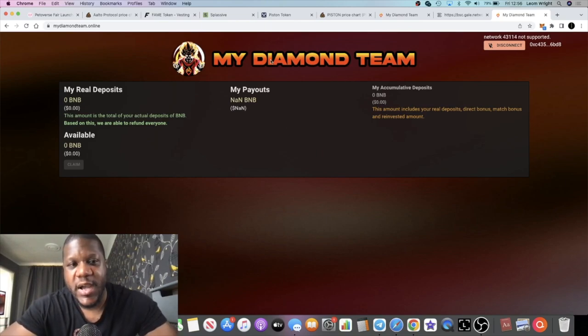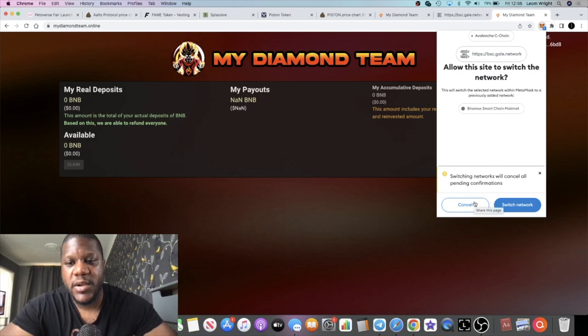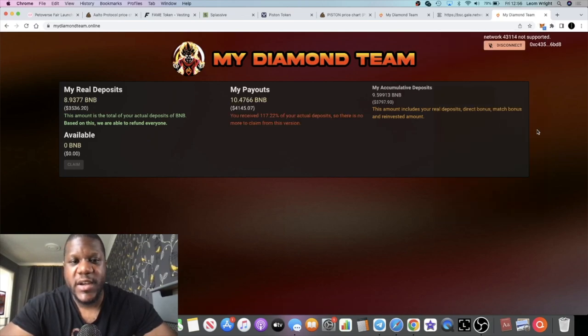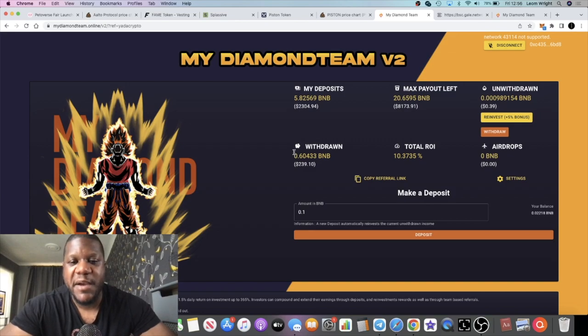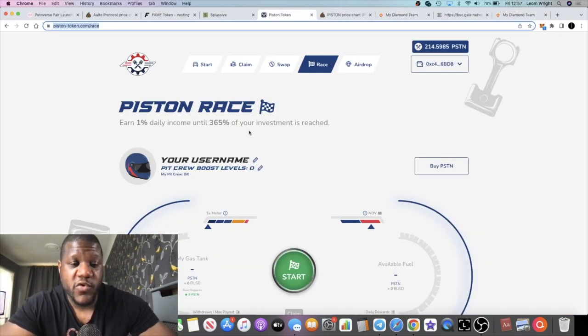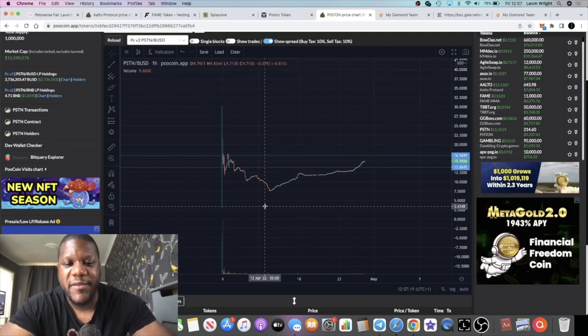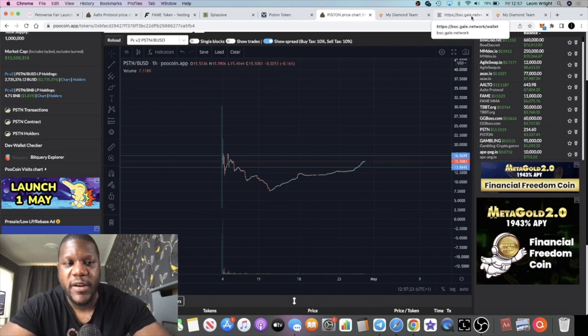If you were in My Diamond Team version one, go to that contract, switch to Binance Smart Chain, press the claim button and claim BNB back up to a return on your real deposits — a complete restoration of what you put in. They could have just closed down version one and carried on with version two, but they didn't. That shows honesty and integrity. Then with Piston Race, they did their best to stop bots, had a few hiccups and a sell-off, but it's been coming back and they've spent money on marketing.